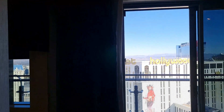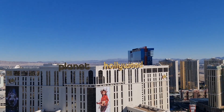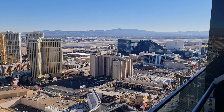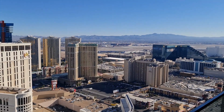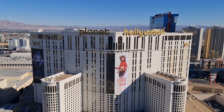Now the view here isn't of the fountains — it's the first time I've stayed in a room without a fountain view. Still in the boulevard tower, obviously, because you can see Planet Hollywood. But I actually like this view as much as a Bellagio fountain view. You almost feel like you can touch Planet Hollywood, you're so close to it. It's a really cool view.